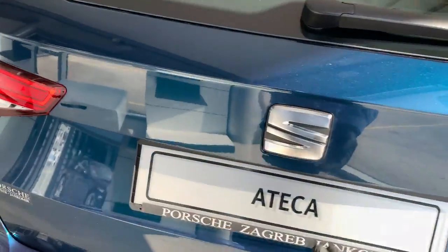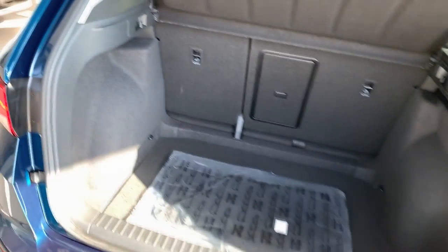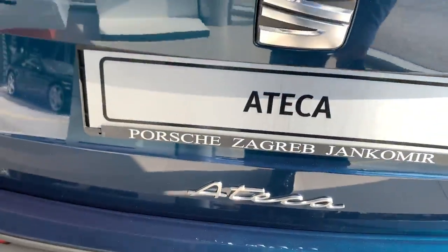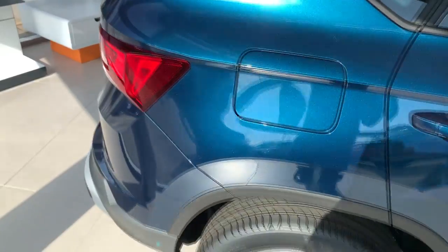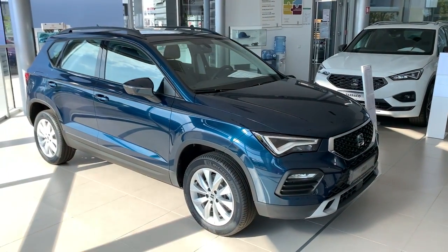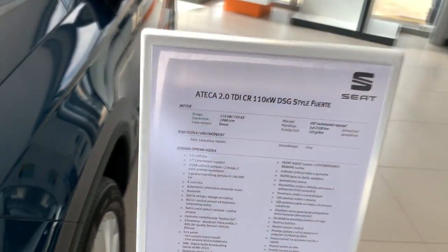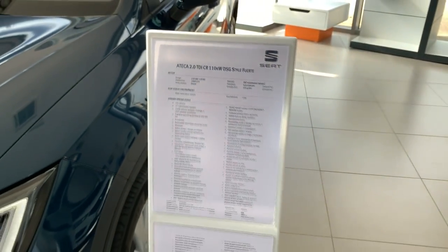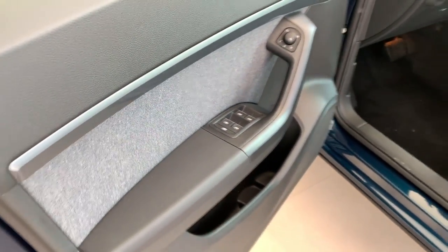The Style trim also gets the new Ateca lettering at the rear. This car is in Lava Blue Metallic, which is a really nice color. The trunk is exactly the same 510 liters — though if you go for the four-wheel-drive version, you get a few liters less. The color looks especially nice in the sun.